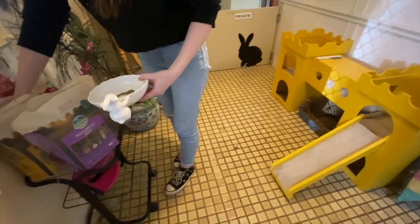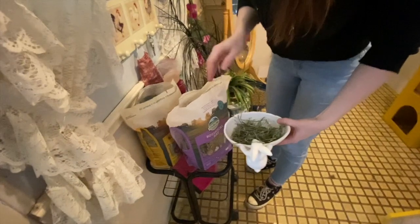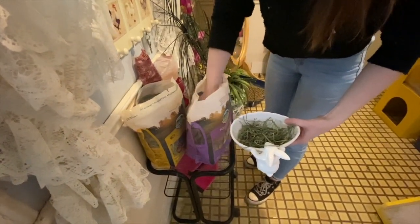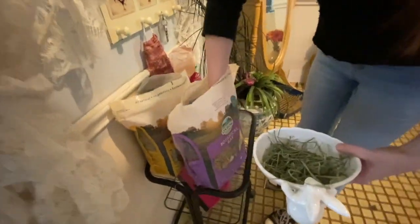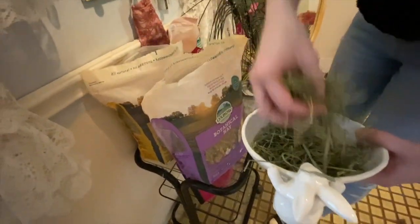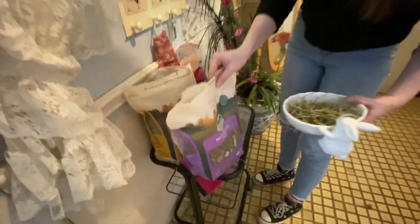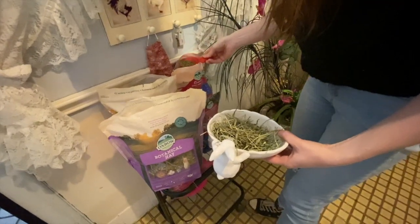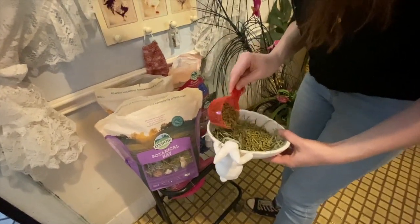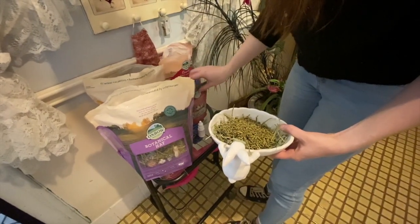Now Olivia is going to feed and water the bunnies, so she's putting a variety of hays. We've got two lovely Oxbow hays here — we've got a botanical hay and the lovely orchard grass hay. Now we're putting some Oxbow rabbit pellets on top of the hay, and a couple of treats.